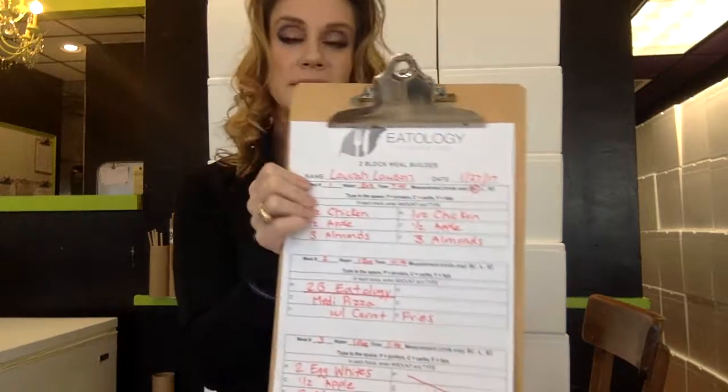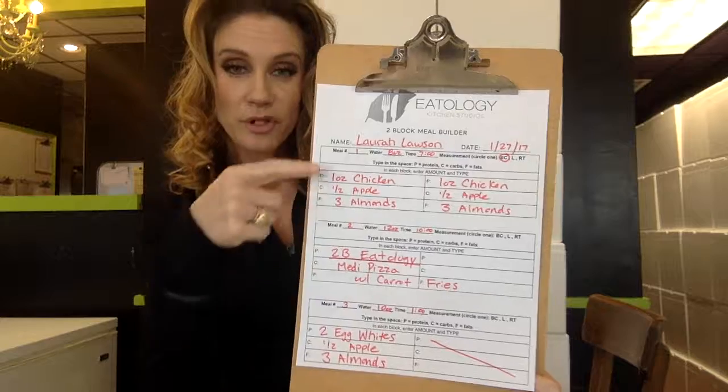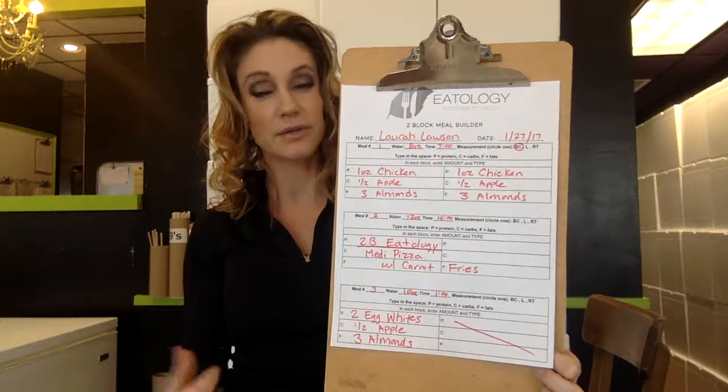In the last video, we looked at a meal builder template and took a look at how to make sure that our foods were all zoned — a two-block and three-block meal tracker. Today we are basically multiplying those food trackers into something that looks like this. If you guys notice, this is the exact same template that we took a look at last week. I will put this resource in the bottom of the video so that you guys can use it.